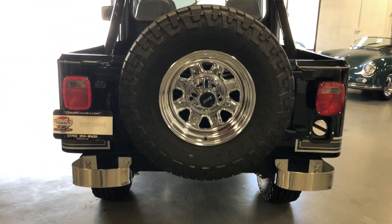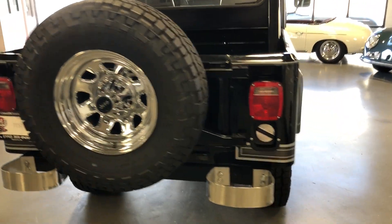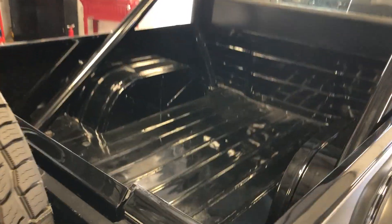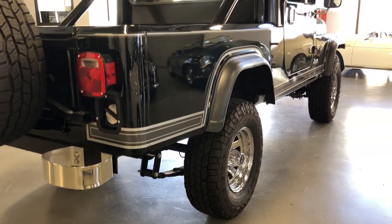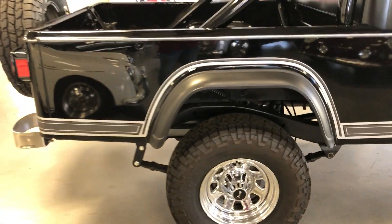New rear bumpers, new wheels and tires, matching spare — the bed area looks beautiful. You can hopefully see some of the reflection in the paint to see just how nice she is. All new fender flares were added at the time of restoration.